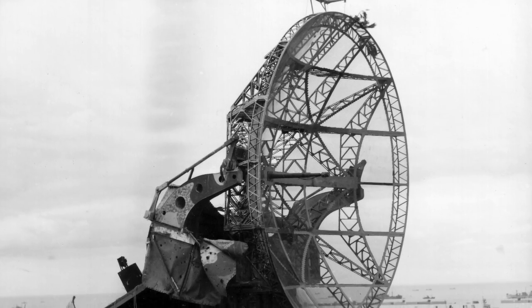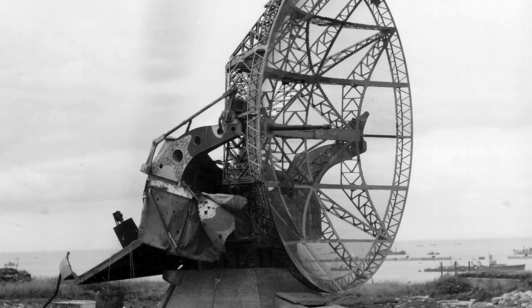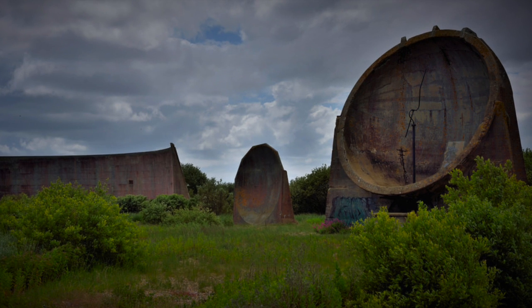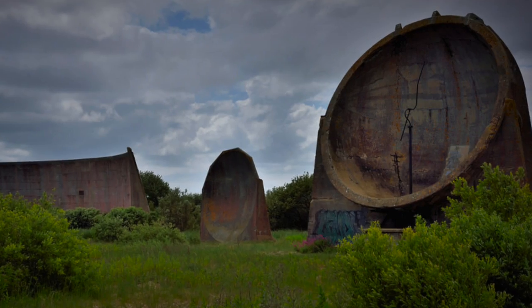The development of radar during the Second World War proved to be the final nail in the coffin for acoustic aircraft detection, and by the end of World War II they were rendered obsolete. However, relics can still be found dotted across the English landscape, such as these concrete sound mirrors in Kent.